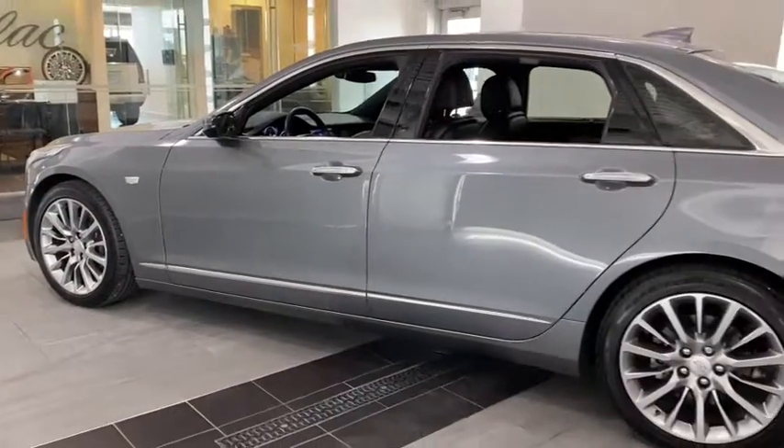Universal garage door opener, compass, rear window defroster, electronic stability control, security system, heated front driver and passenger seats, and heated steering wheel.